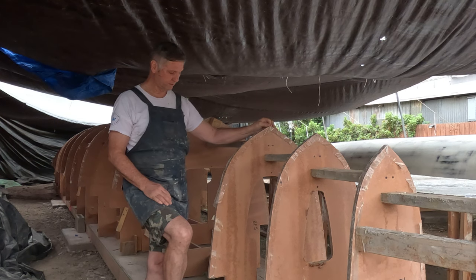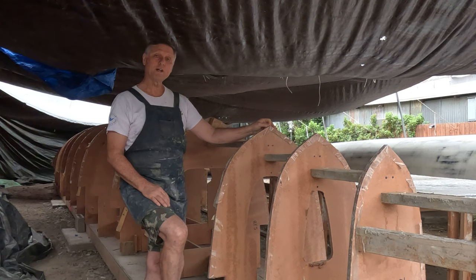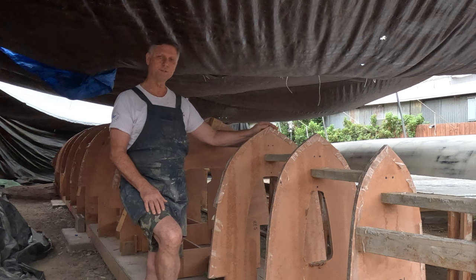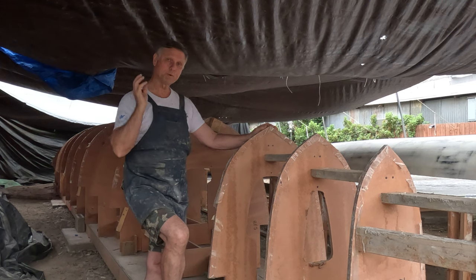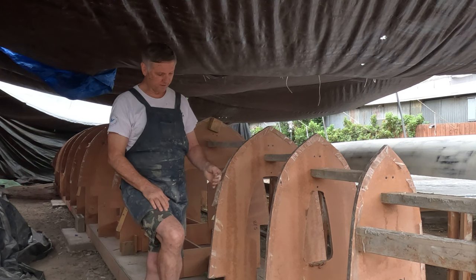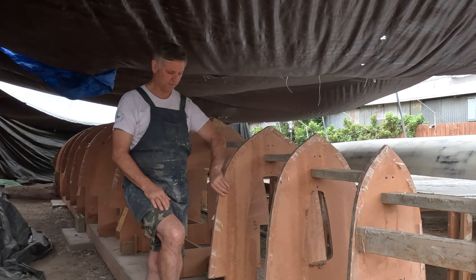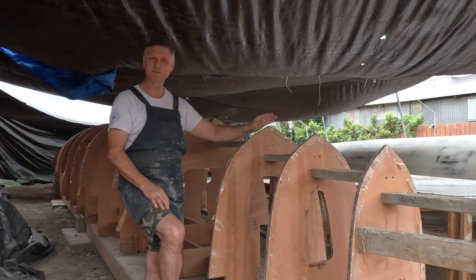We were getting one to three strips on per day before. Today I'm hoping to do more like five. Not only that, but we're not going to dry fit the top and bottom ones because we now know where they go — we're going to be epoxying them straight on. That'll cut out the time of dry fitting, taking them off, and then putting them back on again.